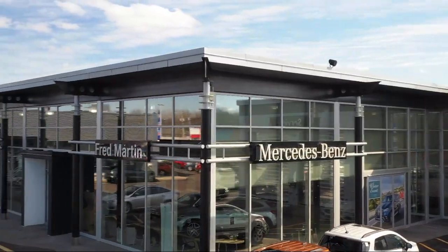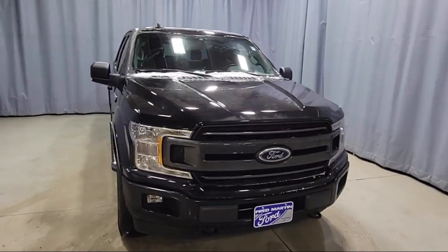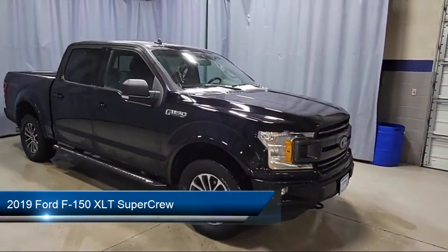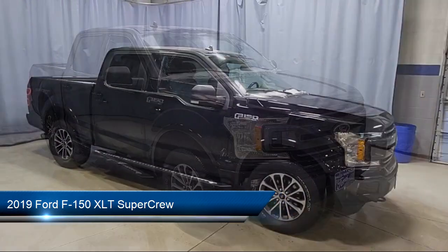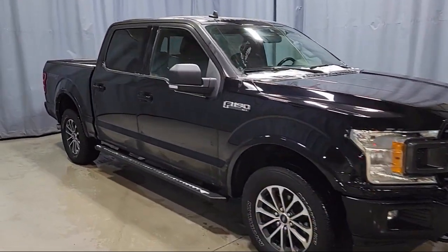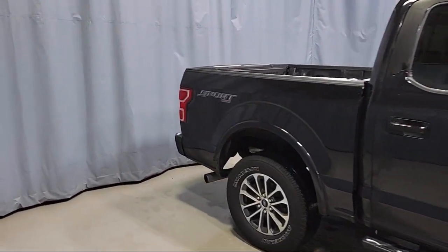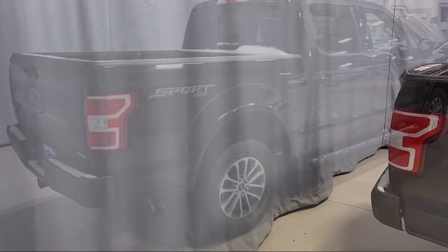Welcome to Fred Martin of Youngstown. Here's a look at another one of our great vehicles from our inventory. It comes equipped with an exterior parking camera with dynamic hitch assist, remote start system, heated front seats, 500 pound payload package, emergency communication system, and SYNC 3 911 assist.